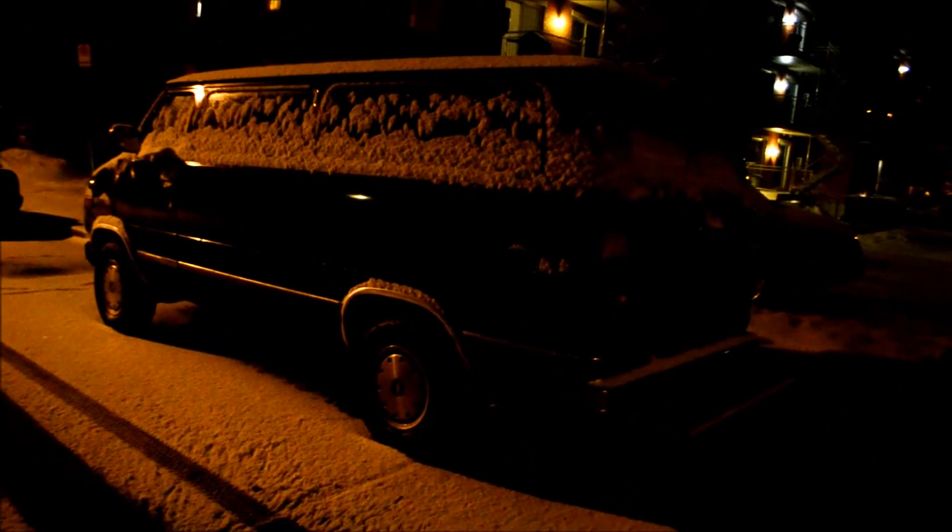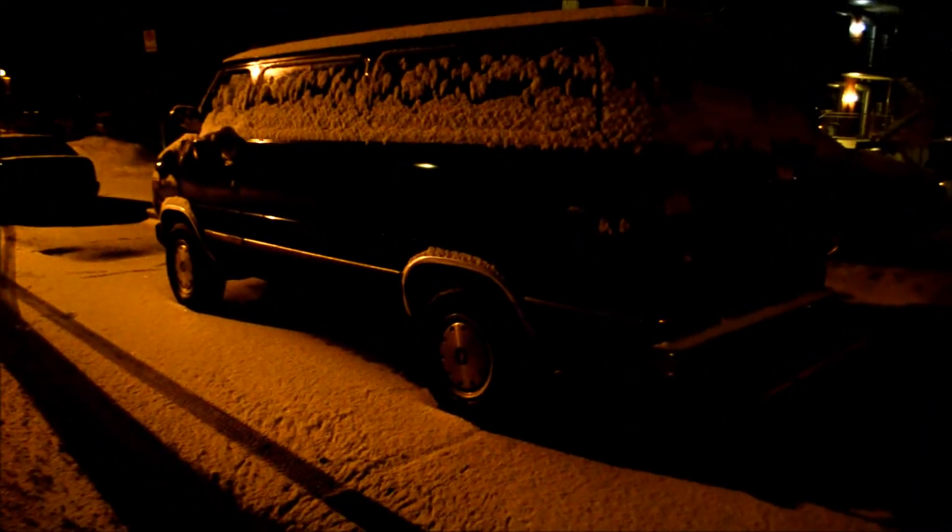Too bad it's got snow inside and it's too dark — there's no point in me trying to show the inside of it. But still, it's really amazing.